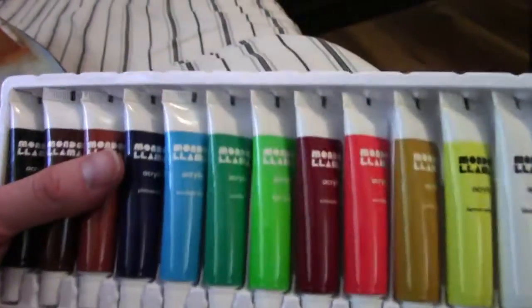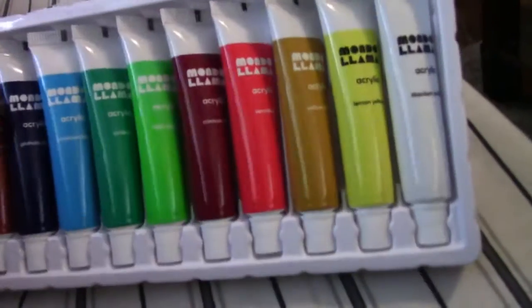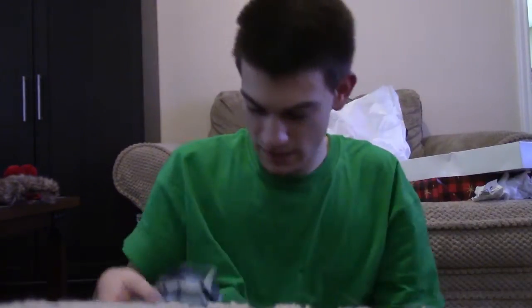My sister Serena got me a set of acrylic paint, which will very much be useful for any customs I make in the near future. And we have another pair of pants in a different color — a tan color, which looks nice. Then we have this shirt — it looks nice. I usually don't wear shirts like this, but I think I'll wear it if it's cold enough.